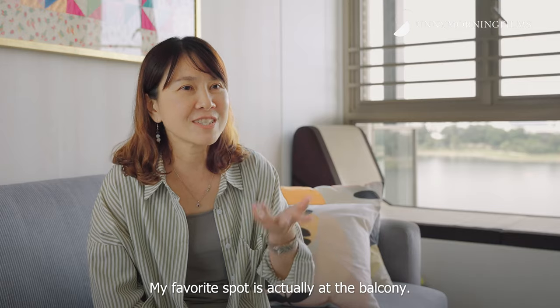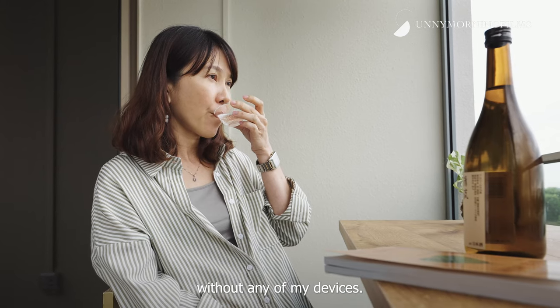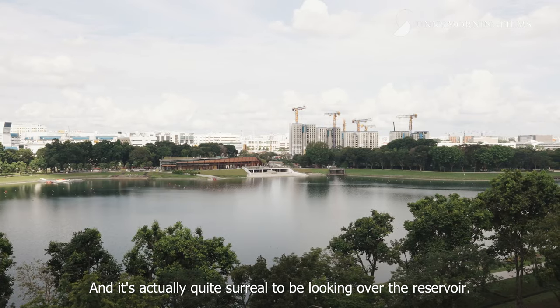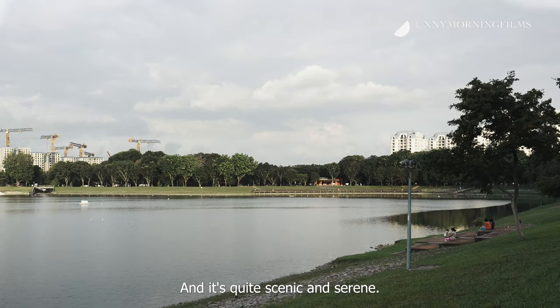My favourite spot is actually at the balcony. It's a space where I can have some me time without any of my devices, and it's quite surreal to be looking over the reservoir — it's quite scenic and serene.